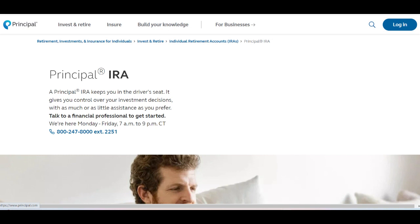However, one potential downside of Principal IRA is the fees associated with account management and investment services. Users may incur fees for account maintenance, investment advisory services, and transactions, which can impact overall returns.